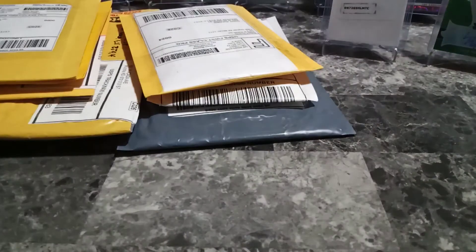Let's go ahead and keep ripping into some packages here. I did not realize that one had come in yet, so that's a very nice card to open up.